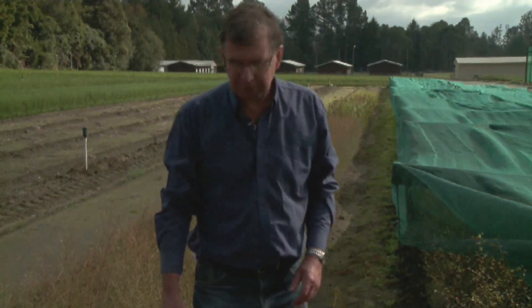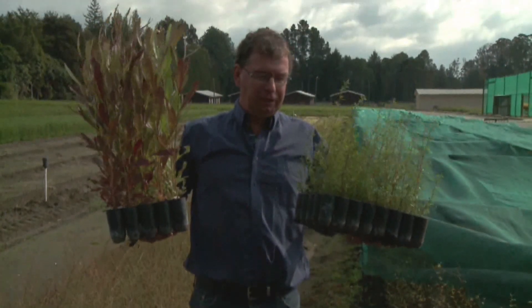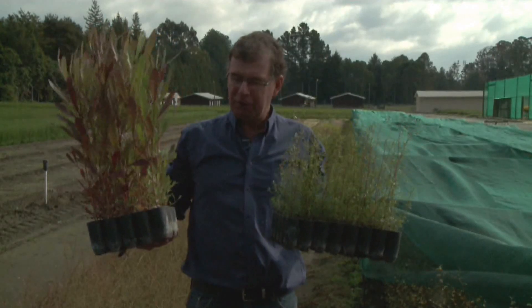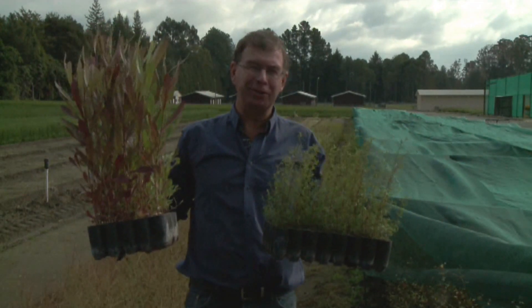Another way we're looking at growing trees a lot cheaper is in small forestry containers, so that we can get these out into the forest at a much lower cost and get them planted at a much lower cost as well.